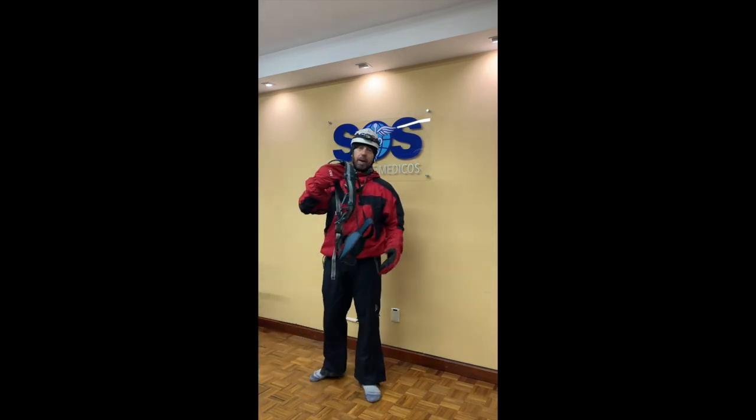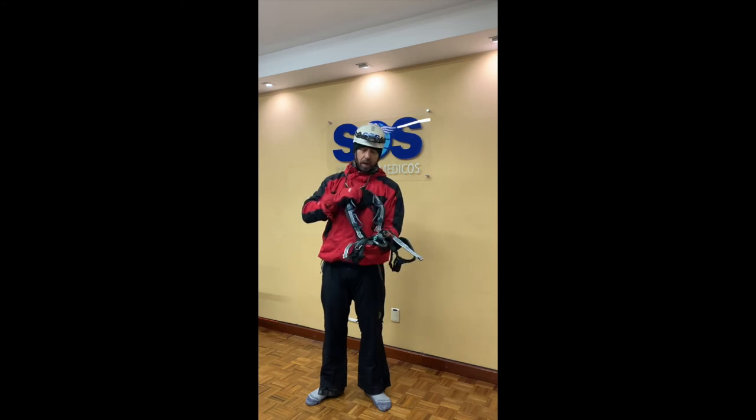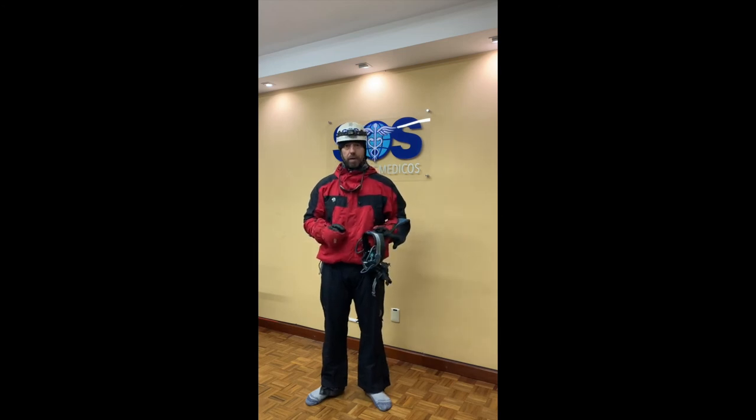We've got our standard alpine climbing harness — not a rescue harness, just a waist harness, not a chest setup. We're going to put that on at top camp, and as soon as we get on the glacier, we're going to rope up to our partner and stay connected throughout the climb until we hit the summit and back down, because of the steep nature of the slope.